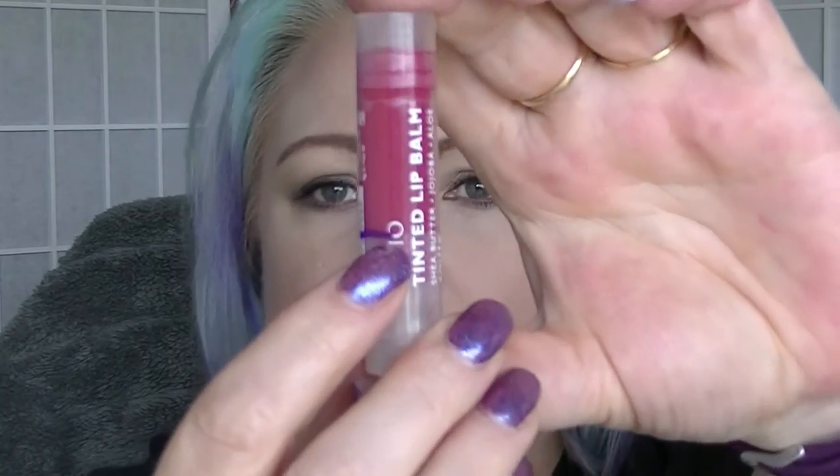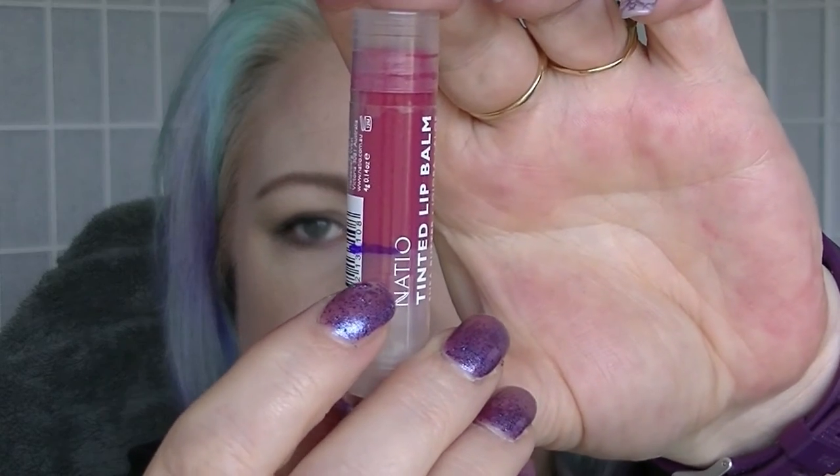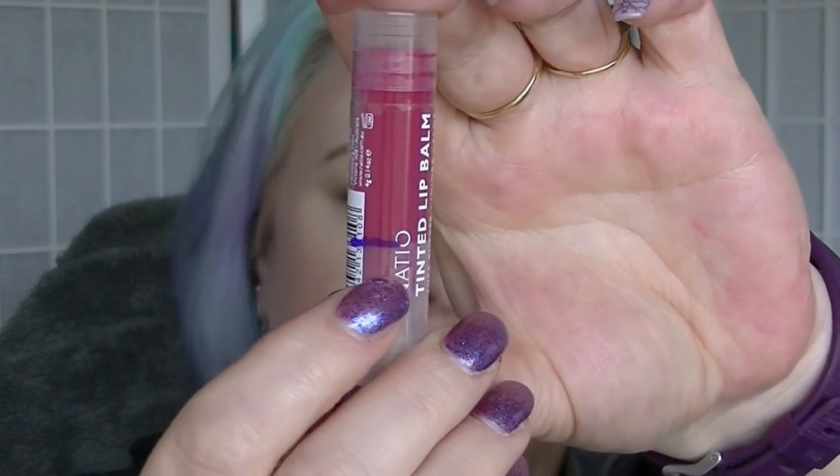And lastly, the Natio Tinted Lip Balm in Smile. This is kind of like you wind the tube up to use it, and then if you wind it back down to see how much you've used, literally the tube thingy comes down - not the product. The product stays stuck up at the top. So that's where the bottom of the product is, but the actual pusher thing is down here when I wind it down. That's about how much product I have used. And that is it for the red category.